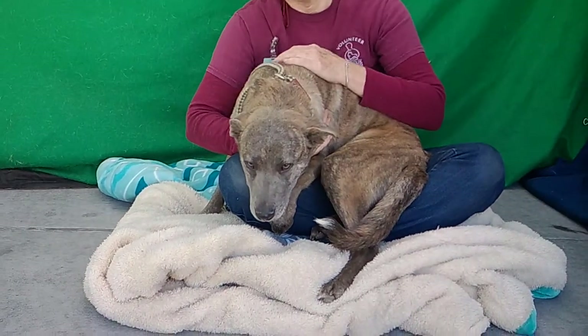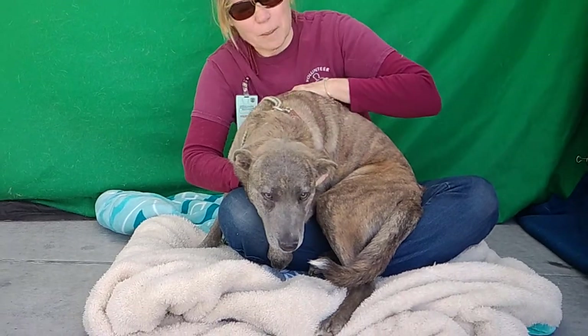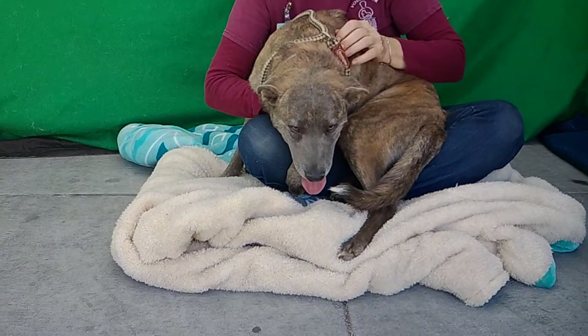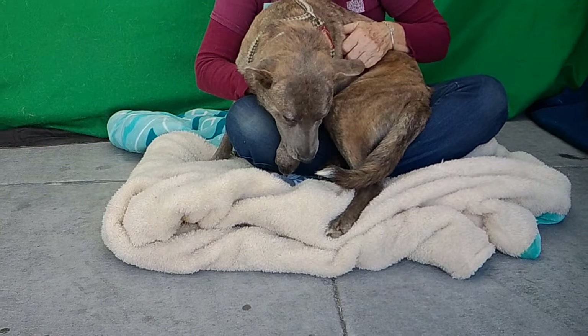We'd like you to meet Sheila. Sheila's animal ID number here at the Baldwin Park Animal Care Center is A535-0131. Sheila is a six-month-old puppy. She is a cross between a Labrador Retriever and we think maybe a heeler.